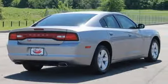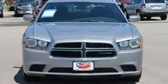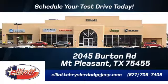Accelerate ahead in a ride that's as fun to look at as it is to drive. Stop in for a test drive today. Elliott Chrysler Dodge Jeep — schedule your test drive today. We are located just off I-30 on Burton Road in Mount Pleasant.